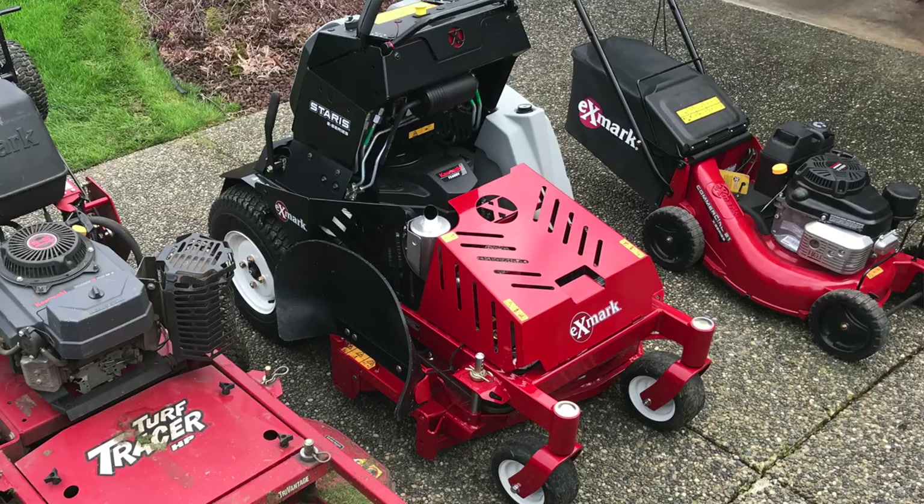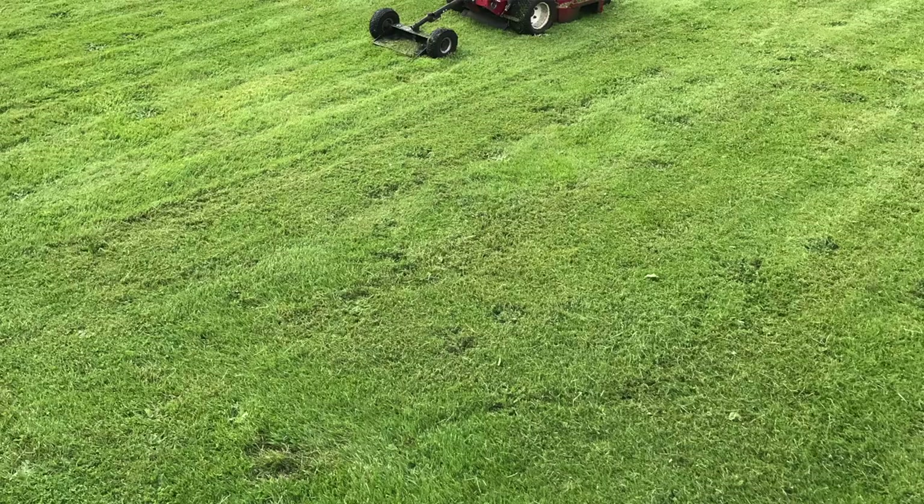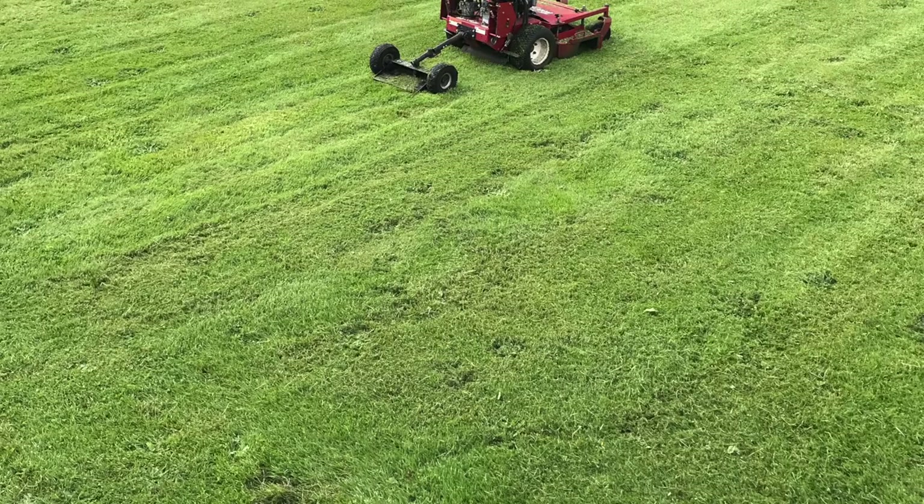In fact, the lawns I do even today with the 32-inch stander or the 36-inch Turf Tracer could all still be done with a 21-inch or 30-inch mower. The only property that wouldn't be suitable for that is the larger farm property with about a half-acre of actual lawn. Every other property I could do with the 21-inch mower.